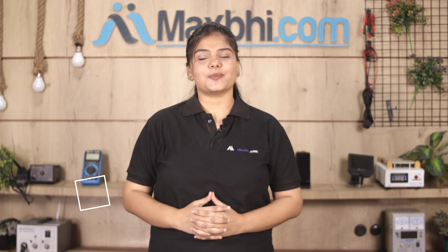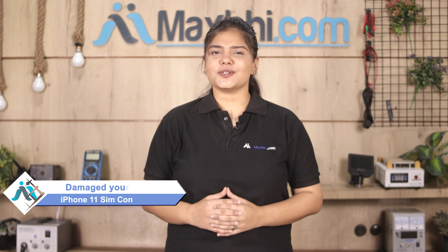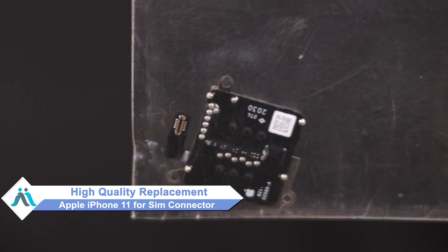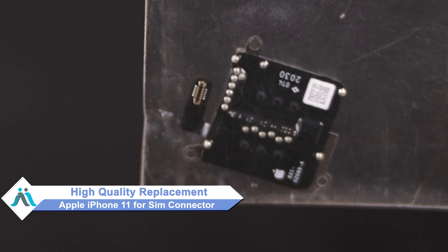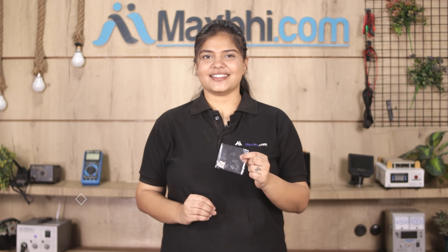Hi friends, this is Lucky from MaxBee.com. Have you damaged the Apple iPhone 11 SIM connector? Worried about the high repair cost of your smartphone? Don't worry — you can now buy a high quality replacement SIM connector for your Apple iPhone 11 at a very affordable price from MaxBee.com, and fix your phone yourself at home or get it repaired by any professional very easily.